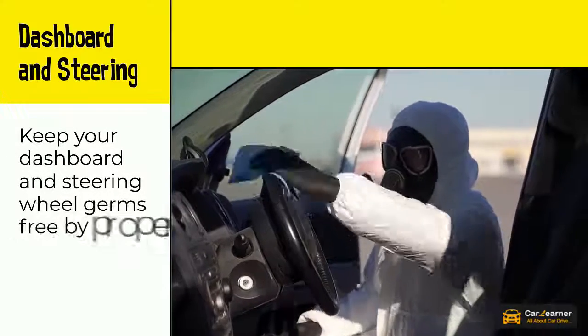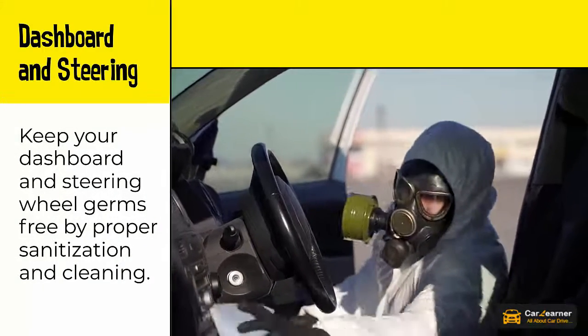Dashboard and steering. Keep your dashboard and steering wheel germs free by proper sanitization and cleaning.